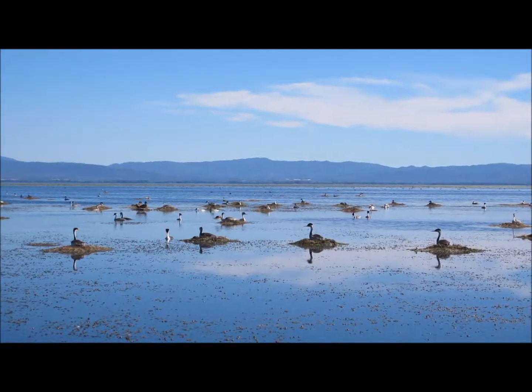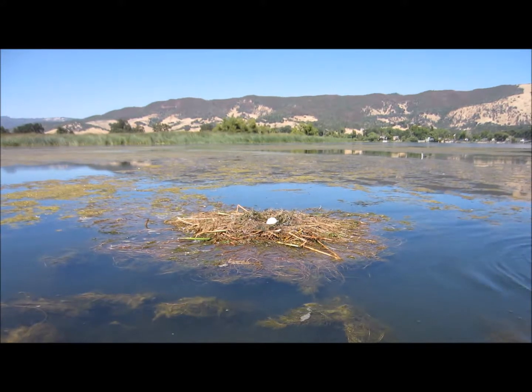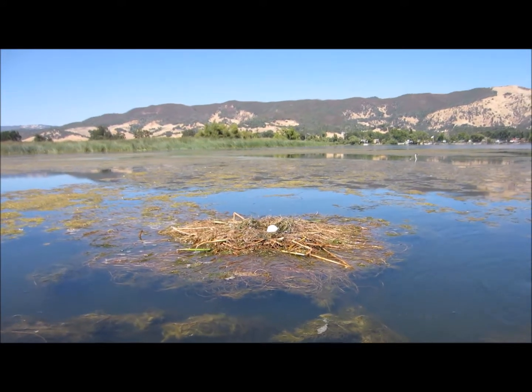Western and Clark's Grebes nest in large colonies. Sometimes you'll have just an isolated nest out in the middle of nowhere, but normally they like to be in clusters. This particular colony here has about 1,100 nests. Some grebes are seemingly antisocial — this nest is about half a kilometer from the nearest colony.